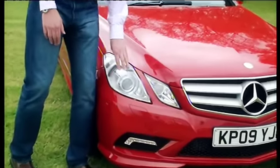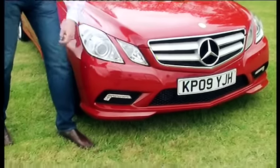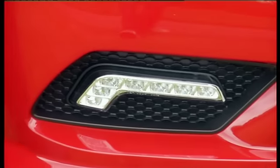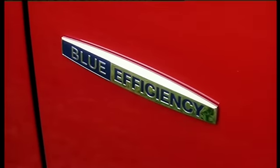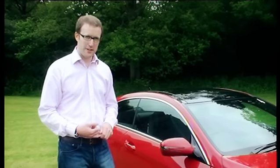It's also got adaptive high beam assist, advanced parking guidance that tells you if the space you're driving past is big enough to park in, and LED daytime running lights. There's also a blue efficiency badge, and it has low rolling resistance tyres to improve fuel consumption.